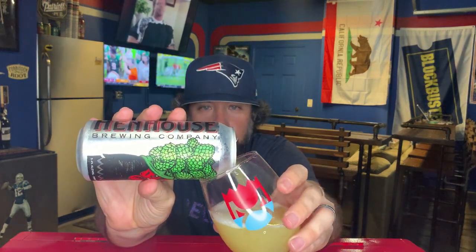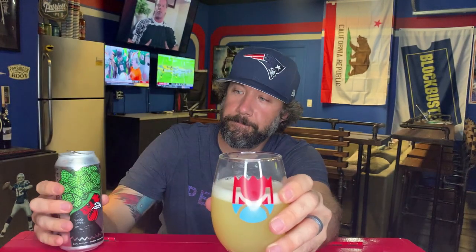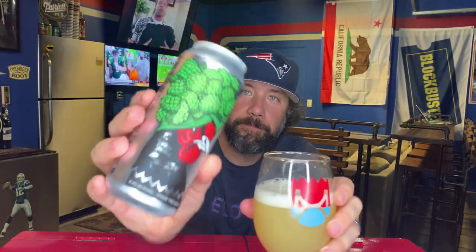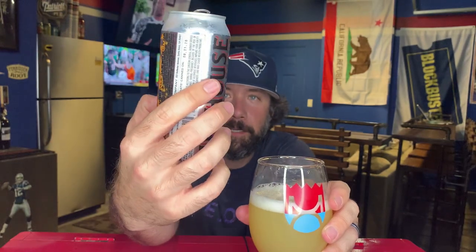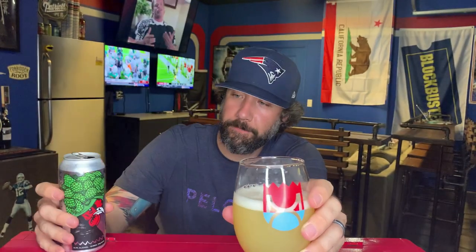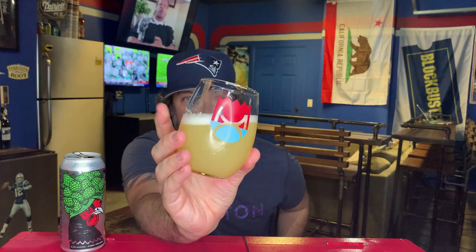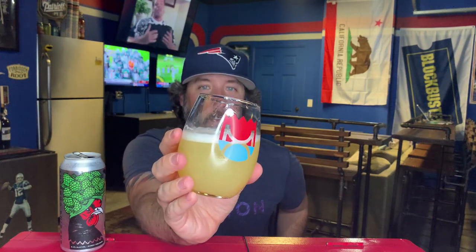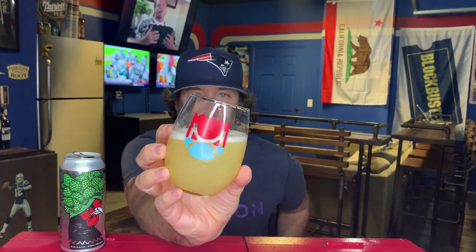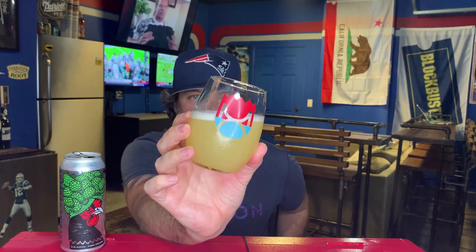We're gonna use our Moxa glass because that's NorCal glass for a NorCal beer — why not? This thing's got a rooster with a bunch of hops on its head, I like it. Wow, that beer looks awesome. It is light, it is hazy — it looks like hazy lemonade. Half a finger of bright white head, pretty compact bubbles, dissipating pretty quick though. But look at that, that's some good haze right there.